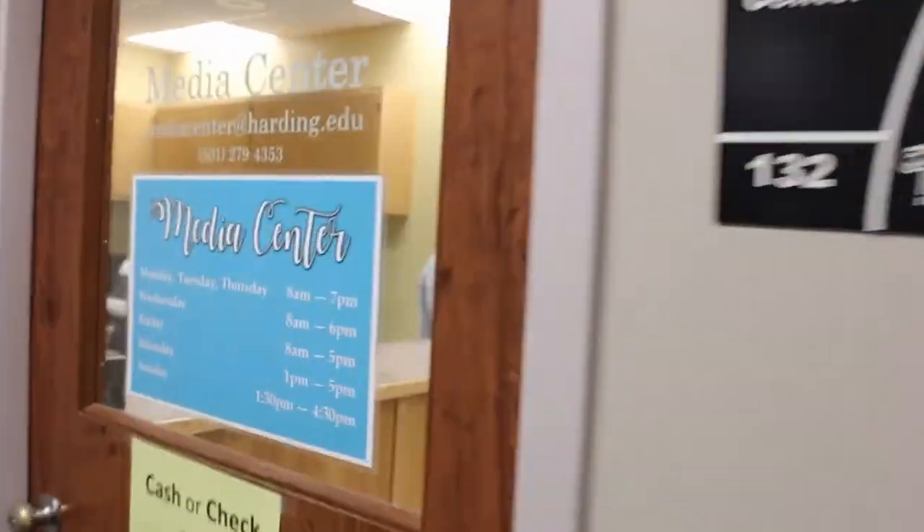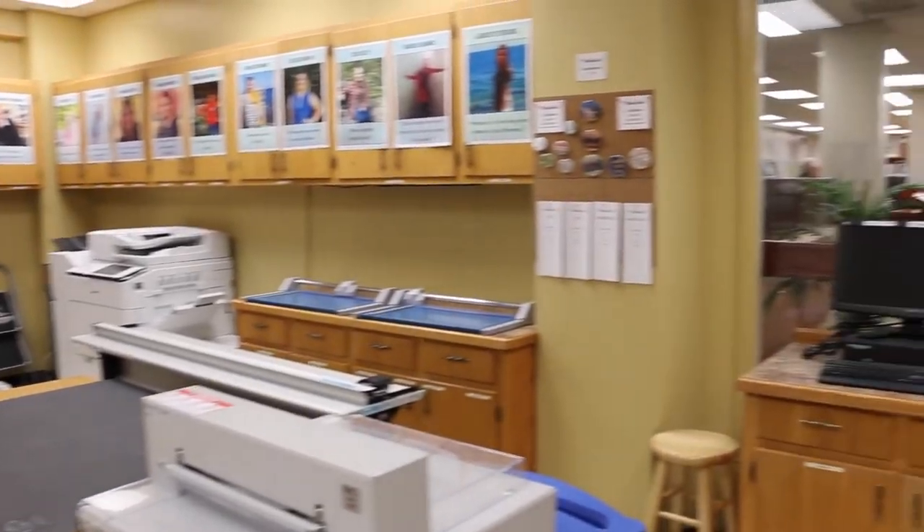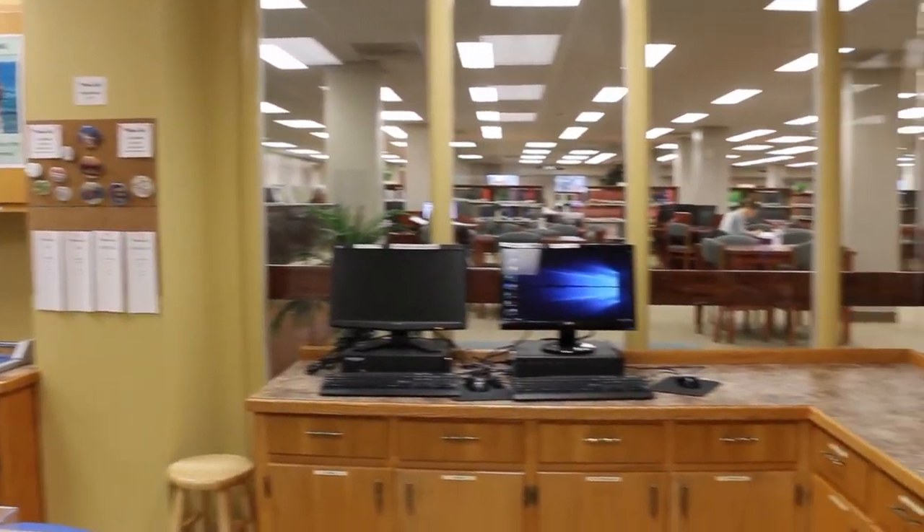Right next to the Writing Center is the Media Center. For color copies, posters, and other specialized print projects, the Media Center is where you want to go.